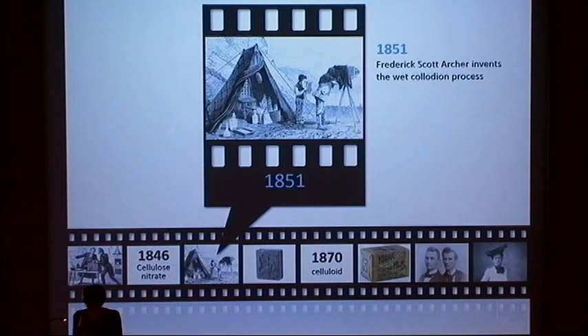Gun cotton soon became of interest as an explosive and in the manufacture of collodion, a cellulose solution in an alcohol-ether mixture. Collodion was first used medically as a dressing. But in 1851, Frederick Scott Archer discovered that collodion could be used as an alternative to albumin on glass photographic plates and that it reduced the exposure time necessary for making an image. This method became known as the wet plate collodion, or wet collodion method.